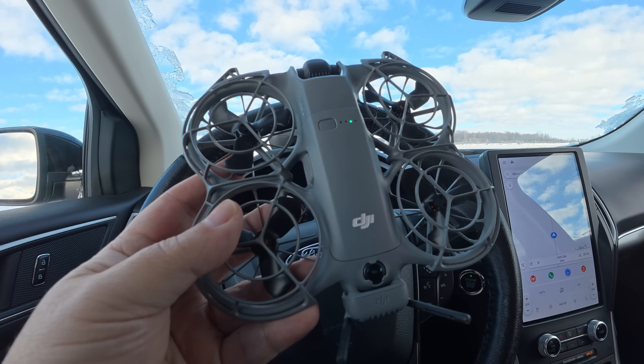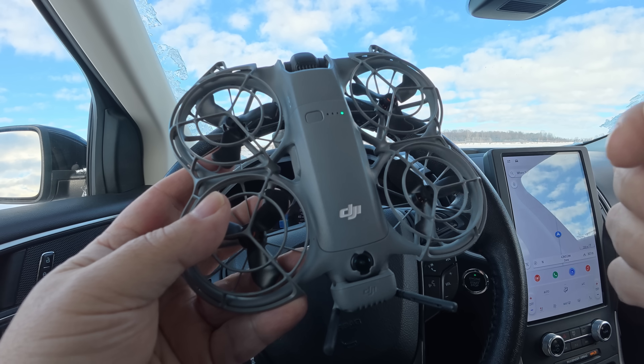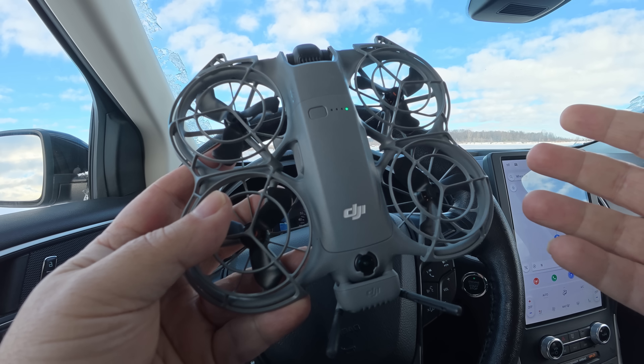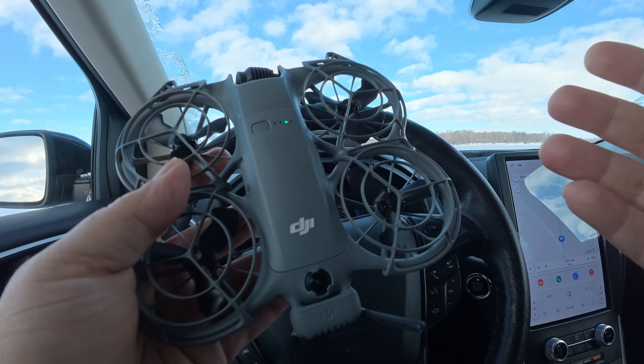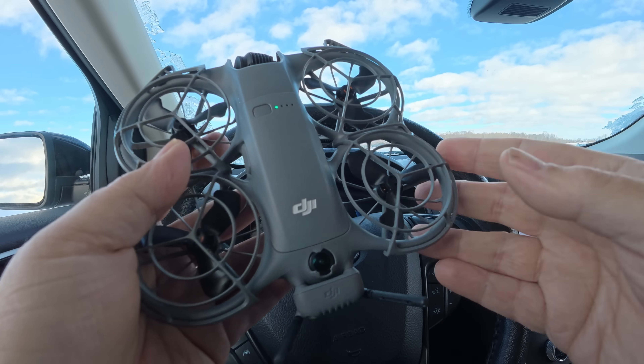It's important to note that it can only track you when connected to a standard controller. When using it autonomously or flying it with your smartphone, it's not really designed to follow objects, mainly just people. So if you do want to follow yourself in a vehicle or in a car, you do have to connect it to a standard controller.